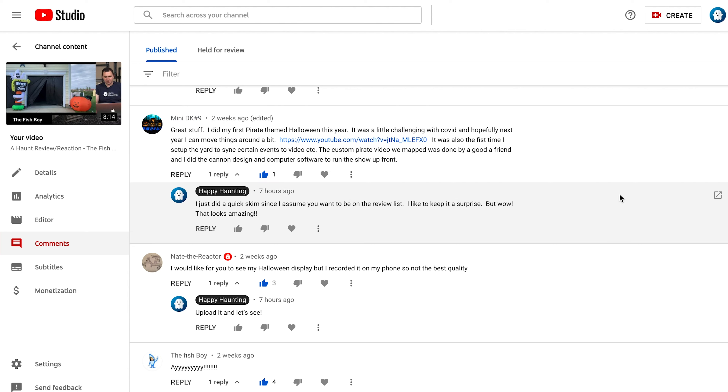Before we begin the video, I just wanted to give a quick background. This was the comment left on my last video when I had asked people to leave comments instead of posting on my Facebook group page. His comment said: 'Great stuff. I did my first pirate-themed Halloween this year. It was a little challenging with COVID, and hopefully next year I can move things around a bit.' I replied, wanting to keep it a surprise. I haven't watched the whole video, but I did take a quick peek earlier today, and it looks like it's going to be an amazing haunt.